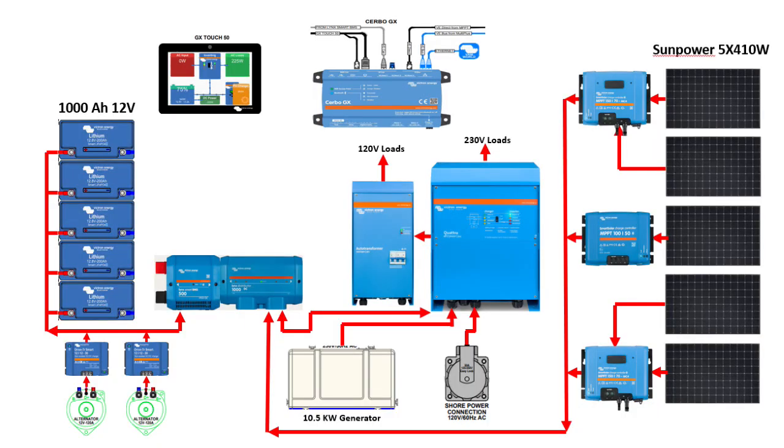The newer panels do a lot better with shading, and I think the data here proves out that this system is sufficient with three controllers. We also have a generator and battery-to-battery chargers off our alternators to protect from over-amping and overheating. We have a 1000 amp-hour lithium bank, also Victron, and we monitor all this with a Lynx BMS and a Cerbo GX that outputs to a color screen.